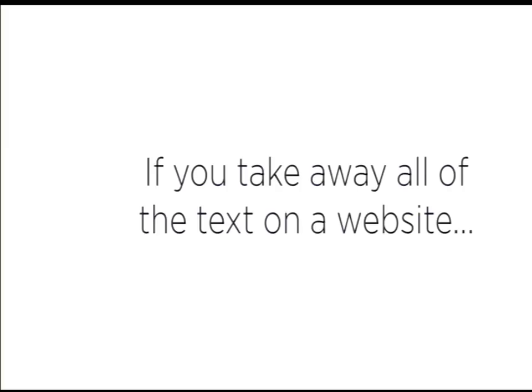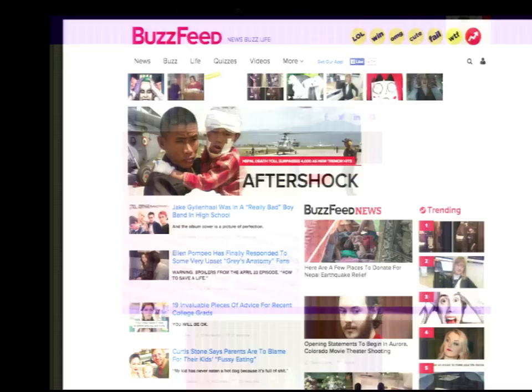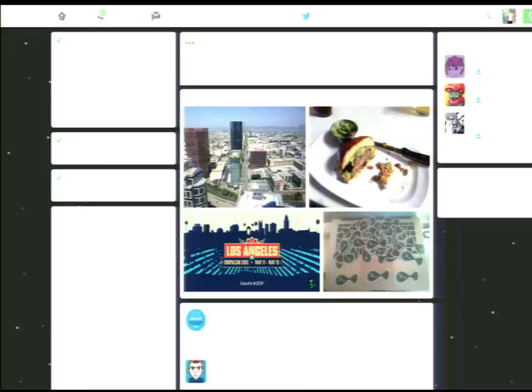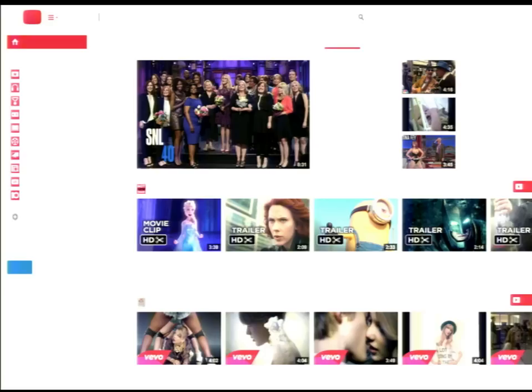Similar to the Tokyo examples shown earlier, I thought it would be interesting to strip out all the text from a few websites and see how they perform — because text is really the core of how we communicate. Without text, the core structure is there but we're completely reliant on it. Here's the DrupalCon hashtag from a few days ago: Twitter becomes totally useless except for a couple of food photos. Even YouTube, where you think the content is all video, you kind of need those titles and things.